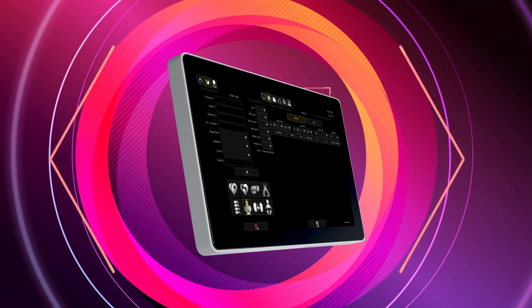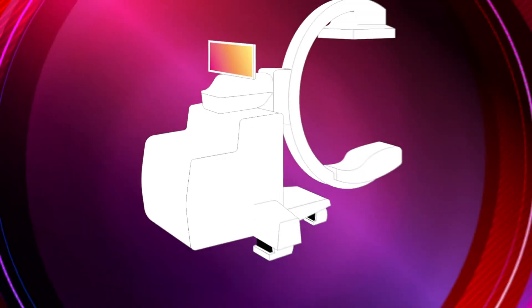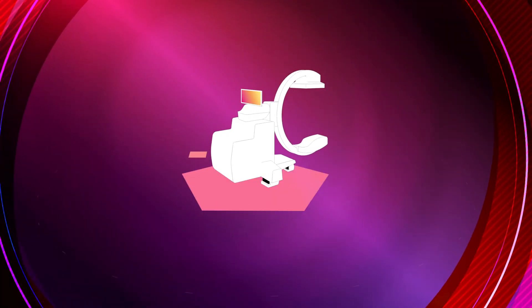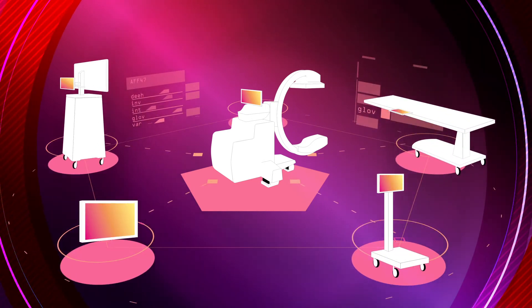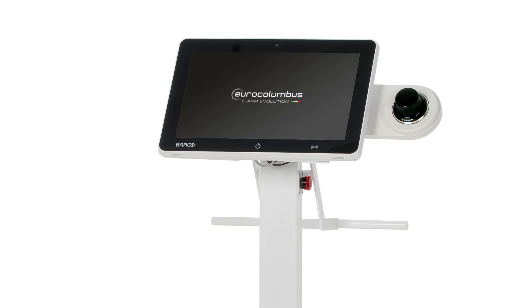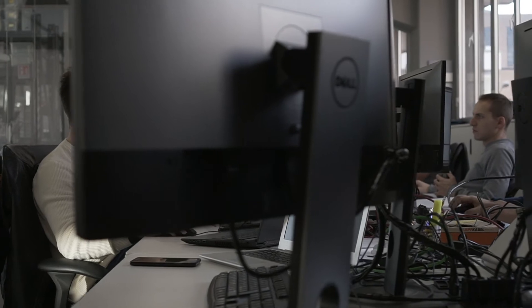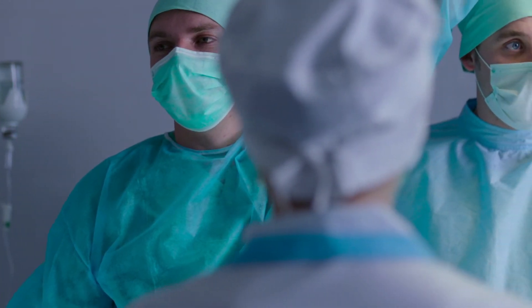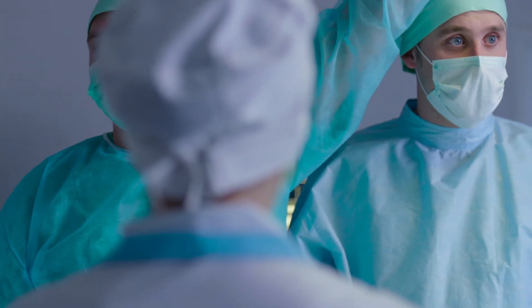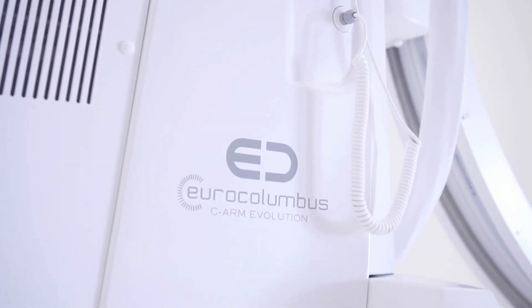The system can be equipped with additional optional touchscreen displays, which can be freely positioned inside the room or at the patient's bed, or integrated into a dedicated trolley. Alien E is prepared for our fusion software. Thanks to the work of the company's internal research and development department, EuroColumbus is currently the only company that can boast this technology integrated with the software managing a mobile system.